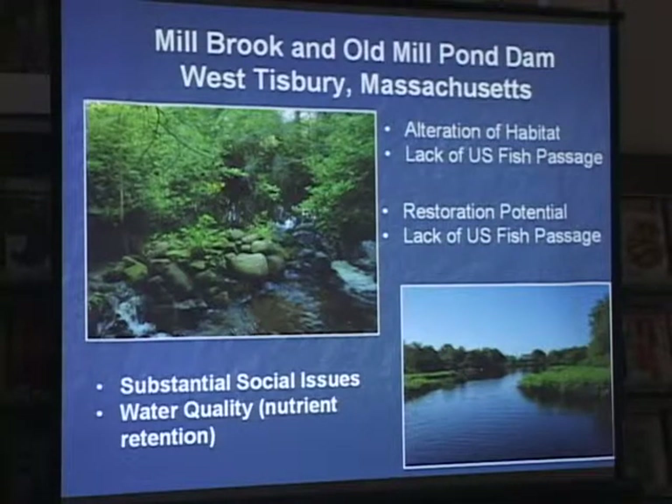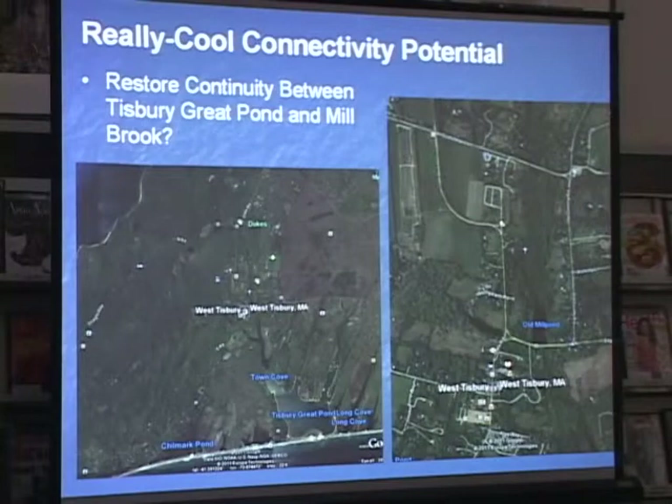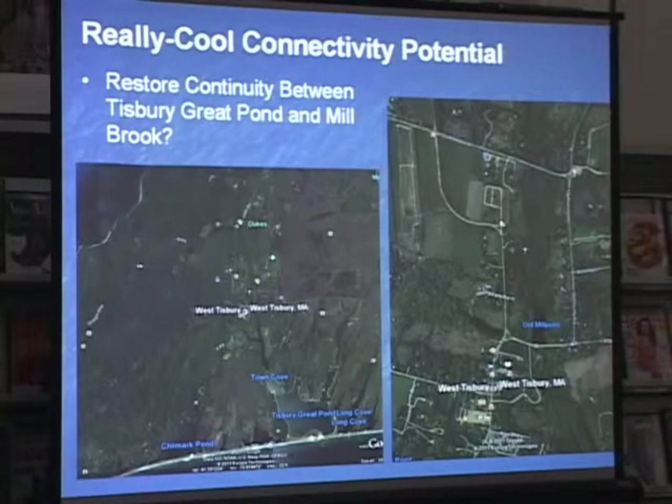There are a lot of social issues too. I know that a lot of people in town really love their mill pond, so that's a decision the town has to come to. But it does have really cool connectivity potential, and I think it could have really good effects on the Great Pond as well. Up in Town Cove, from what I understand, it's really silting in because there's no flushing going on in the system. If you remove the dam at the mill pond, you'd create a flushing event throughout the year, constantly pushing sediment down — and all that sediment building up in Town Cove would be naturally pushed down into the Great Pond, just like it normally would in a stream without barriers.